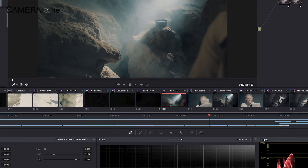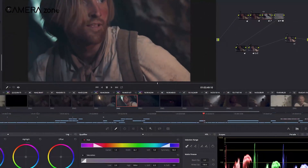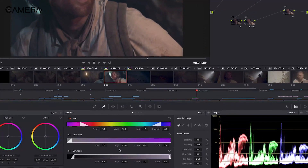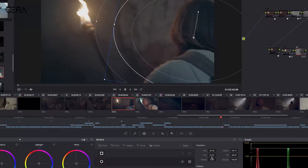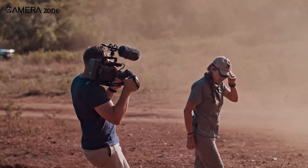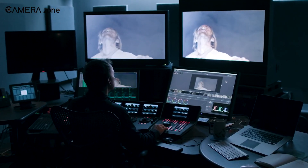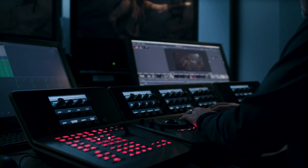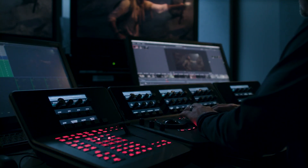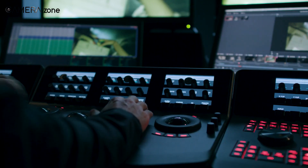What about workflow integration? Blackmagic isn't leaving you hanging. They're updating DaVinci Resolve Studio to support Apple immersive video formats. That means you get a clean, end-to-end workflow — shoot in stunning 16K 3D on the Ursa Cine Immersive, then edit, colour grade, and polish everything in DaVinci Resolve. No third-party plug-ins, no clunky workarounds. Just a smooth process from camera to final output. And for anyone who's worked with immersive footage before, you know that kind of workflow is a godsend.